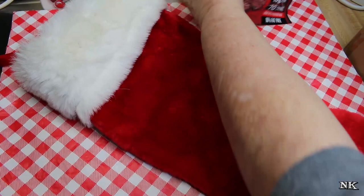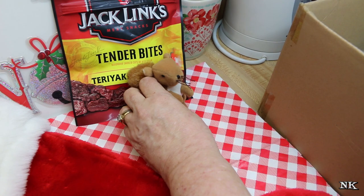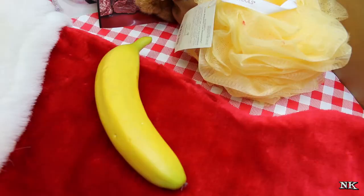Beef jerky is usually in the Christmas stocking in our house. The next thing I saw was so cute — it's a little teeny beanie baby, and it's a little squirrel. If anybody knows me, they know I love squirrels. Everybody always without question gets a new bath puff every year.